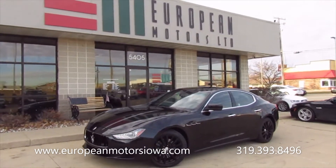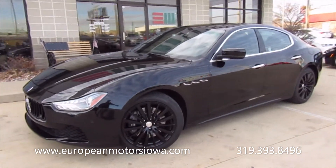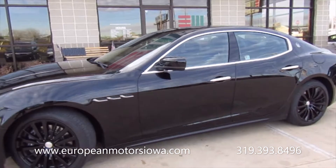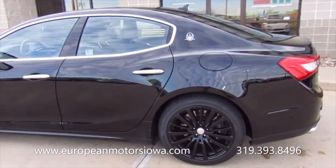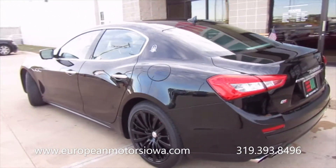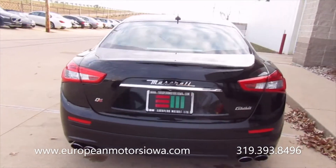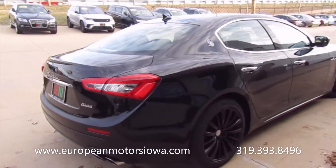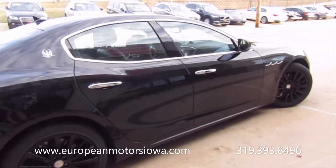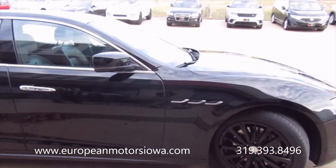Hey guys, Tommy here at European Motors. Got a really cool one for you guys today — this is a 2015 Maserati Ghibli SQ4. Q4 of course being the all-wheel drive system. Just a really good-looking car. We'll do a walk-around and kind of show you guys what it is.